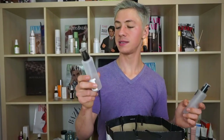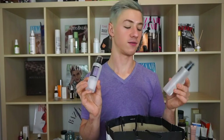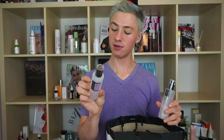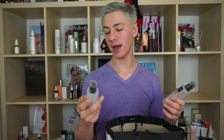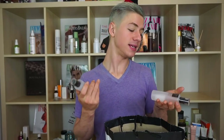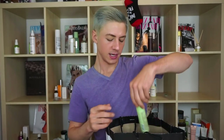Two products from COSRX I always found strange: the BHA Blackhead Power Liquid and the AHA7 Whitehead Power Liquid. These are OG products I've had for probably three years since I first got into K-beauty. I was never sure how to use them in my routine — not quite a toner, not really an essence, not my favorite as a serum. They work well, we just never got each other. They became body products, and I'm happy to see them go — I do love COSRX overall.